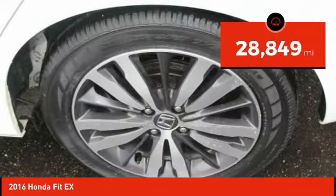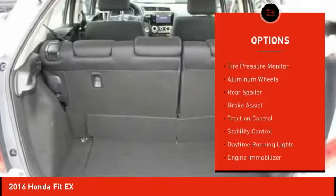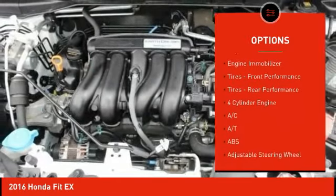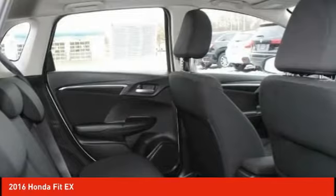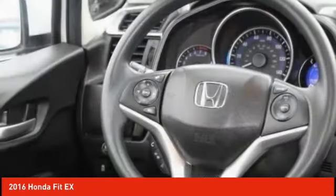This vehicle has less than 30,000 miles. Here are some of this vehicle's great options: tire pressure monitor, aluminum wheels, rear spoiler, brake assist, traction control, stability control, daytime running lights, engine immobilizer, front performance tires, rear performance tires. Your new ride is just a phone call away.